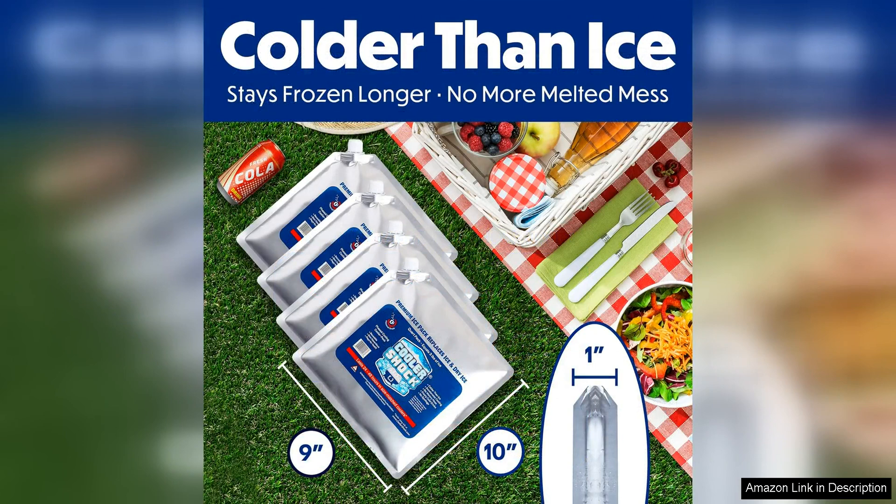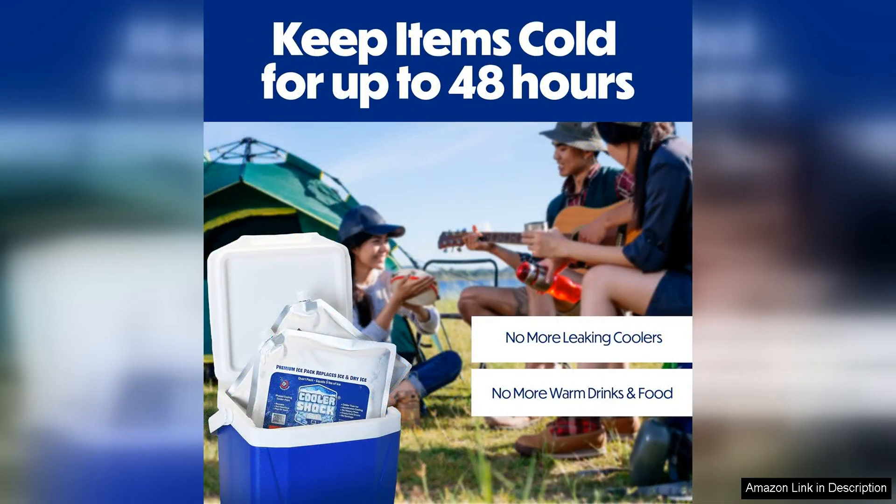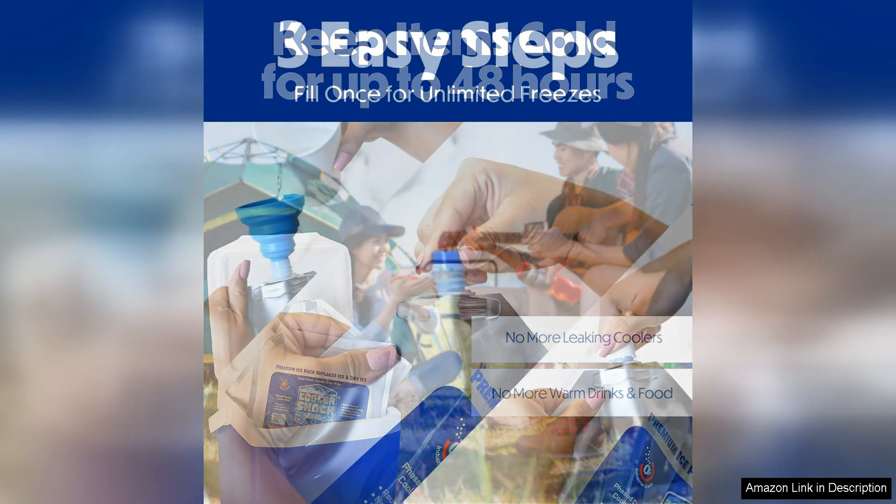One of the standout features of these ice packs is their long-lasting cold retention. They are designed to stay cold for up to 48 hours, which is much longer than traditional ice packs. This means you can pack your cooler with confidence, knowing that your food and drinks will stay chilled for an extended period of time.